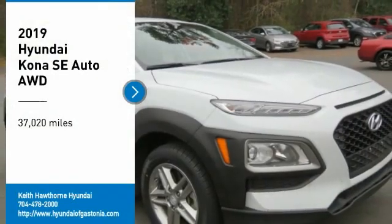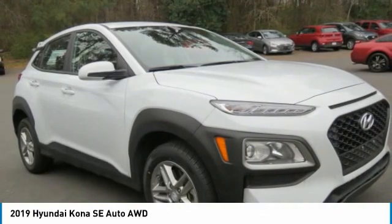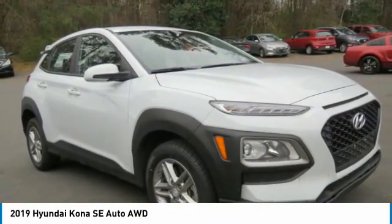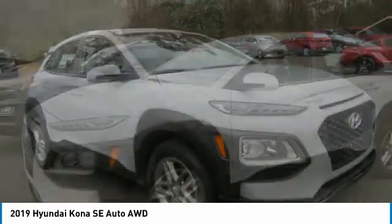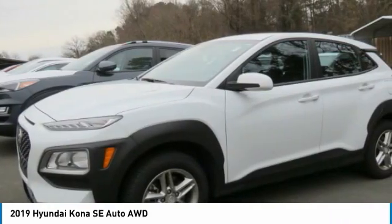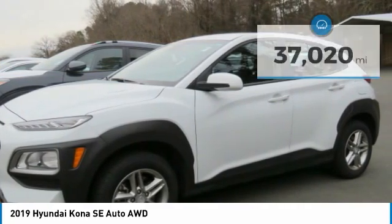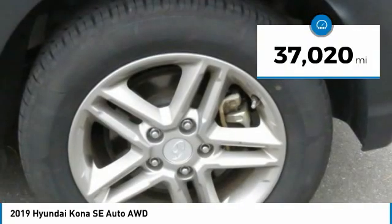Come test drive the 2019 Kona. The Hyundai Kona provides a wide variety of functionality in a small SUV body. The energetic design is perfect for those looking to marry their adventurous side with their urban lifestyle. This vehicle has less than 40,000 miles.